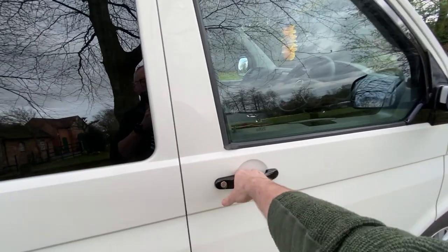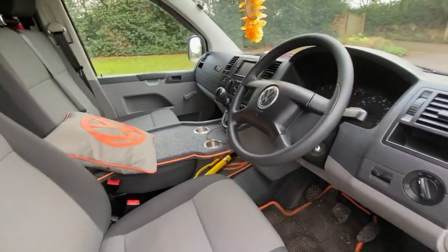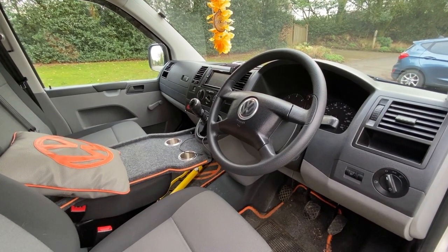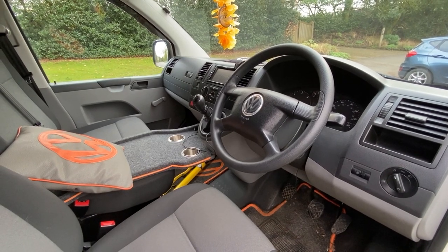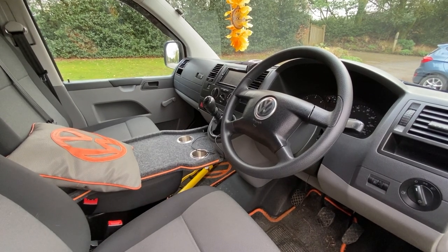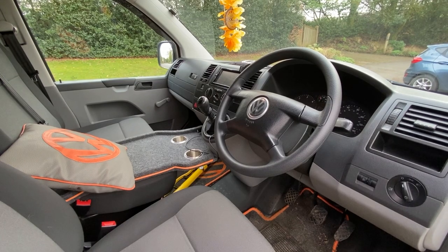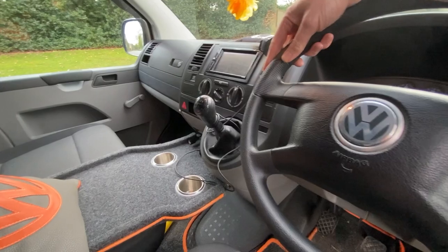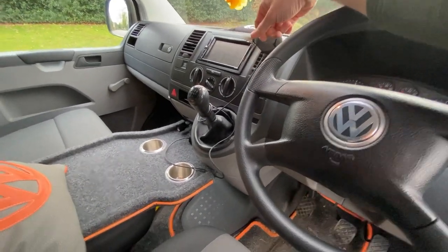Let's have a look inside. This was a work van for many years and it was converted by a company called Camperking, a link to which I will put in the description, who are based in Warwickshire. It's got mainly the original panel in, there is a DAB radio in it, and the only other little luxury I've got in here is the phone holder and phone charger.